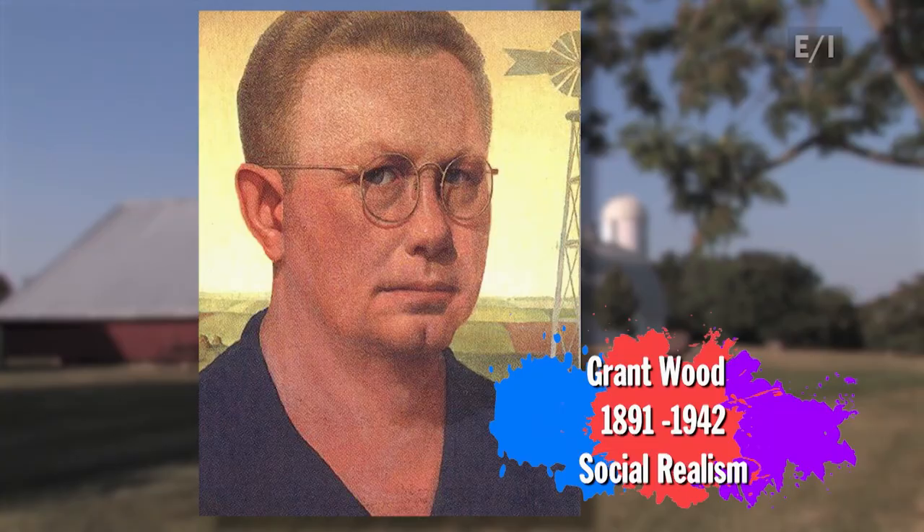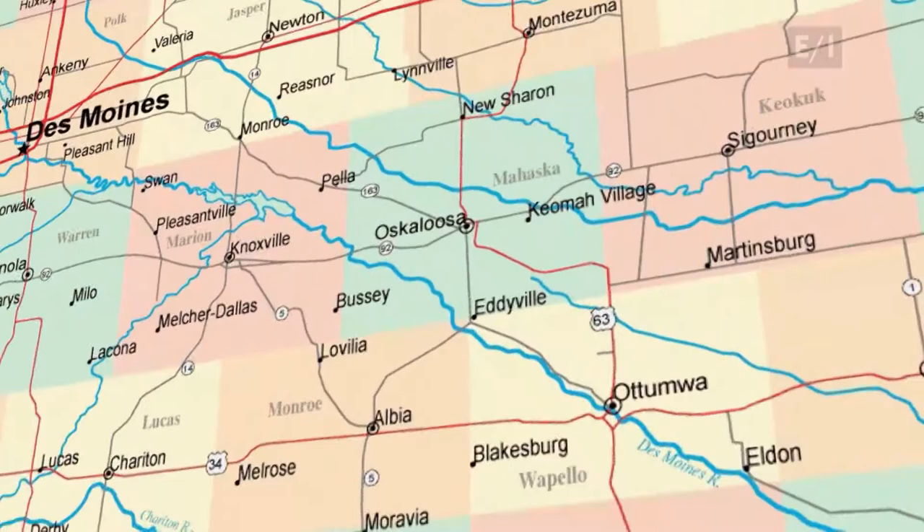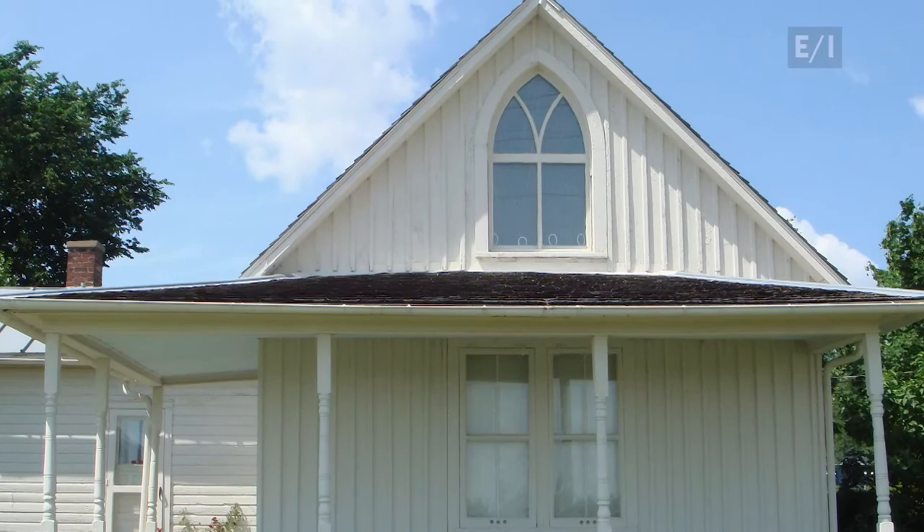Back in 1930, Grant Wood wanted to paint a picture of rural America. Looking for inspiration, he traveled around the small town of Eldon, Iowa. That's where he spotted this little white house with its unusual top window. The pointed arch reflected the Gothic style of architecture, a style you typically see in grand cathedrals from the Middle Ages.